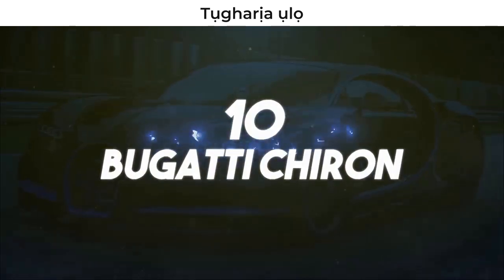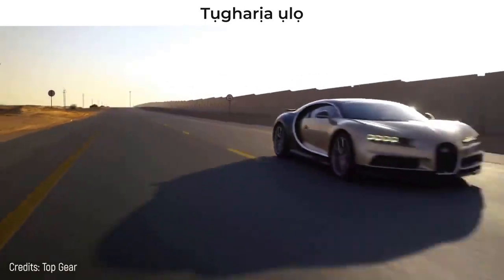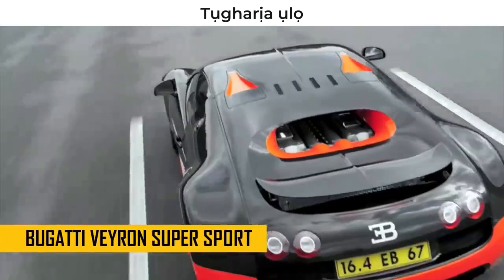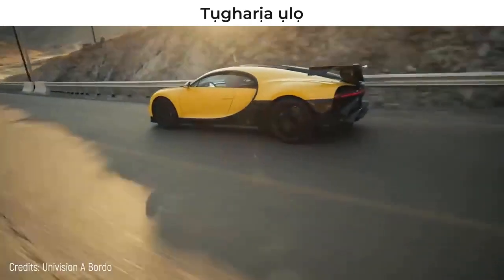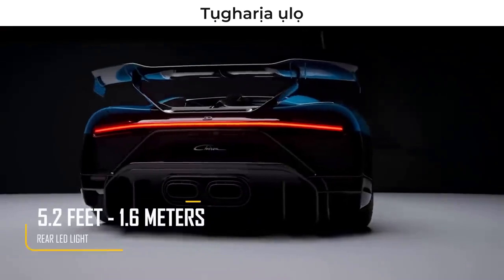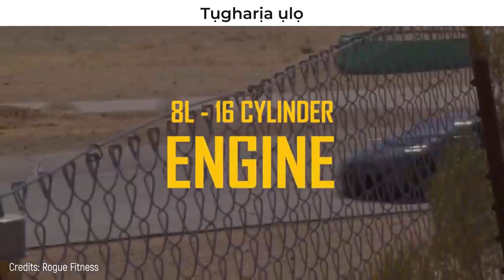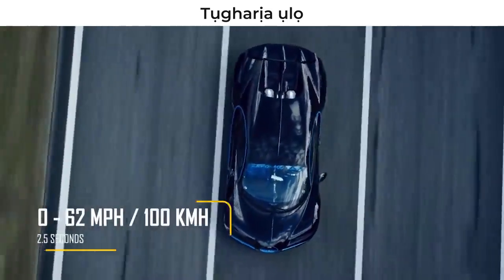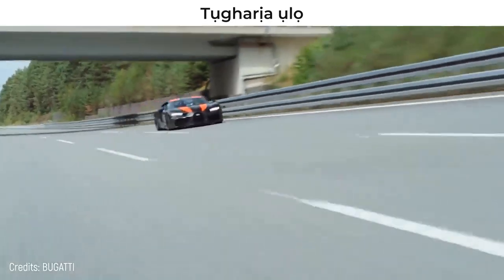The Bugatti Chiron is the imposing successor to the Bugatti Veyron Supersport that will surprise you shortly. You can easily recognize it because it has a rear line of 5.2 feet LED lights. Its 8-liter, 16-cylinder, four turbocharged engine is capable of 1,479 horsepower and taking it from 0 to 62 miles per hour in just 2.5 seconds. All these new features make it a super-fast car.